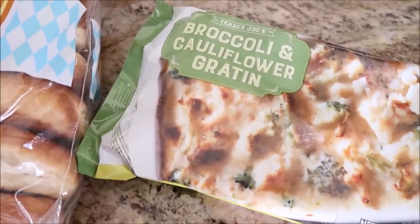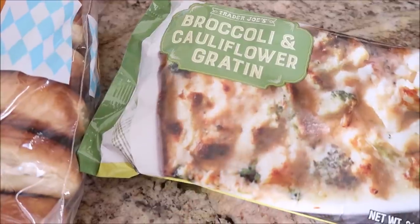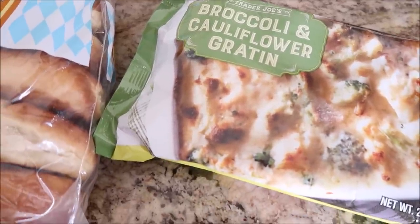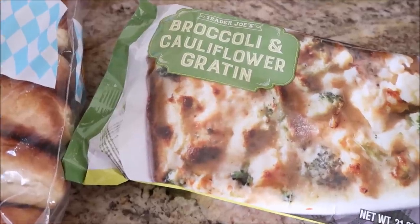Grocery haul from Trader Joe's. I have very few things, but we have the broccoli and cauliflower — I can never pronounce this word. Is it gratin? I don't know, it's French. I can't do it.